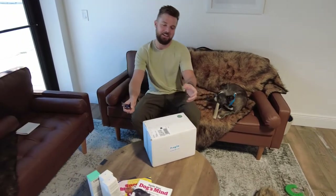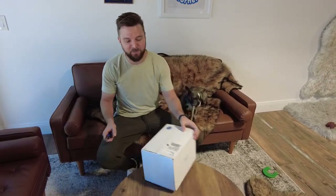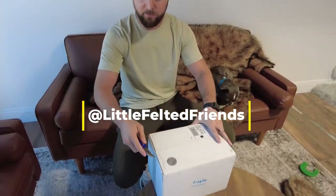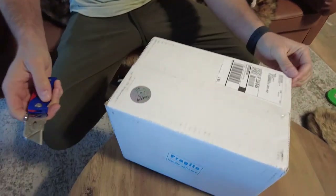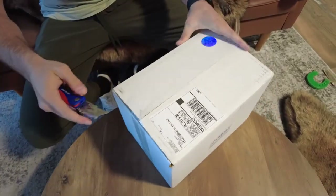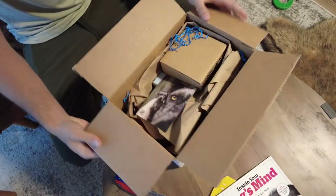Hello! Today is an exciting day — we received a package in the mail for Marley and myself, which happens more often than you can imagine. Today's very exciting: we have a package coming from our friends over at Little Felted Friends. A special thank you to Allison, owner and CEO at Little Felted Friends, for this amazing gift. I'm not going to spoil it yet — I'm going to open it up and show you what we got, something we've been really looking forward to.